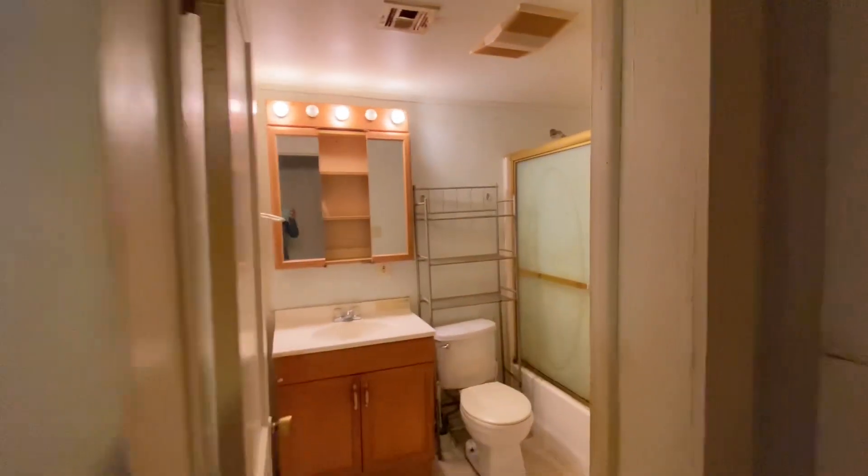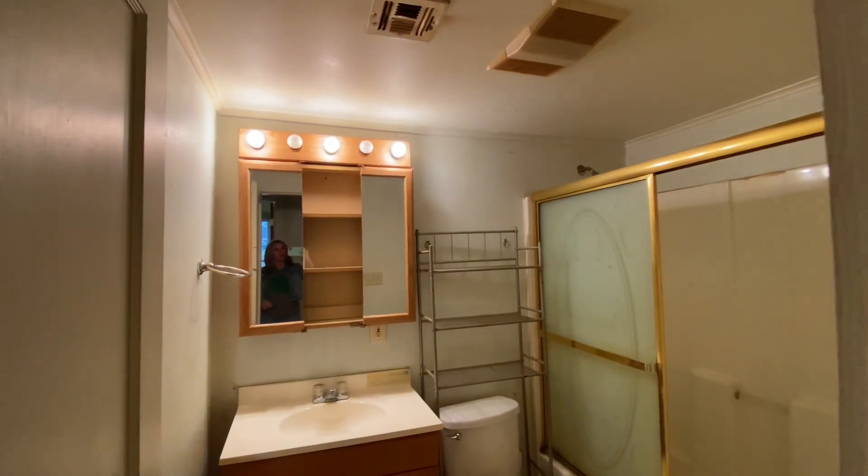And bedroom two. There's not a closet in this one, but it is considered a bedroom. It needs a closet, but we will work through that.